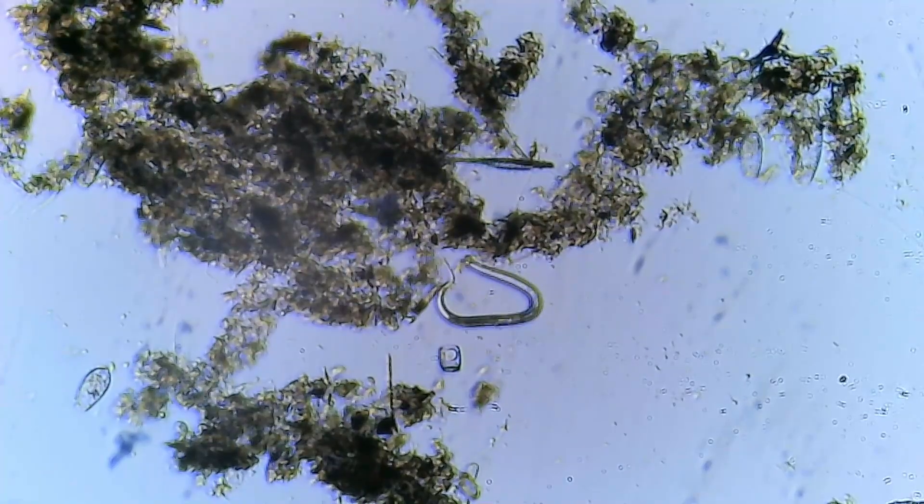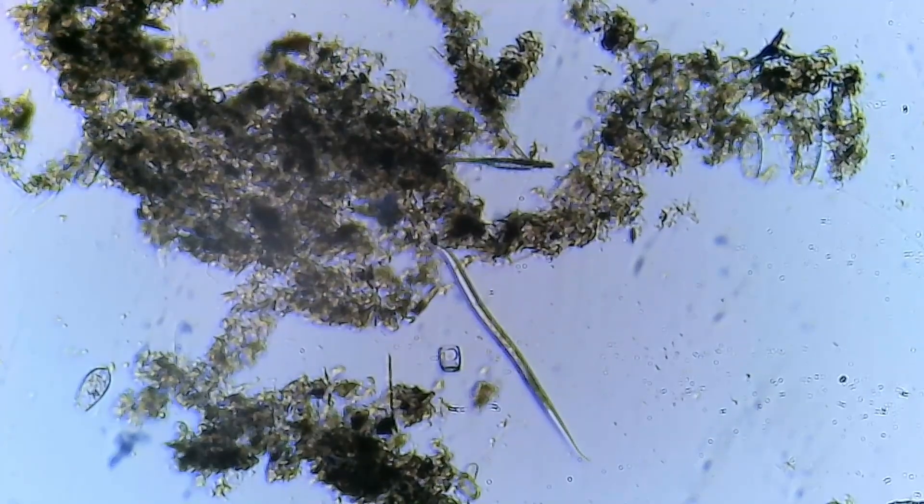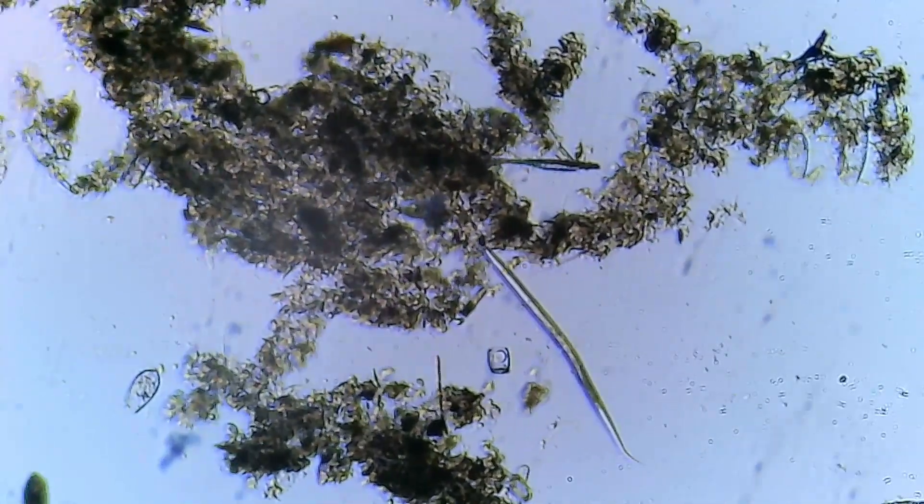Our exploration leads us to an intriguing find — a microscopic worm, perhaps a nematode. These tiny, thread-like creatures play a crucial role in nutrient cycling, aiding in the decomposition process and contributing to the overall health of the tank.